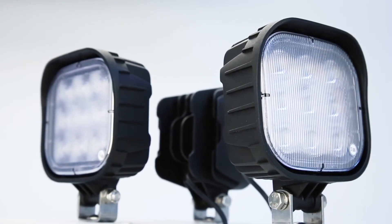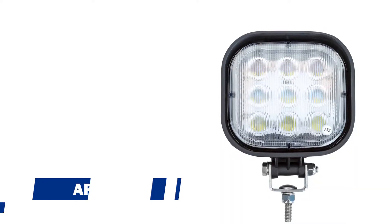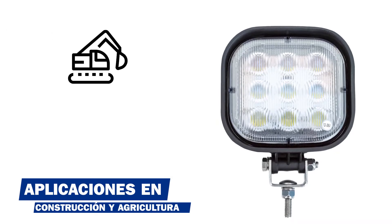Te presentamos las lámparas LED de trabajo TRP, las cuales cuentan con una amplia gama para camiones clases 6, 7 y 8, así como también para vehículos con aplicaciones de construcción, agricultura, entre otros.